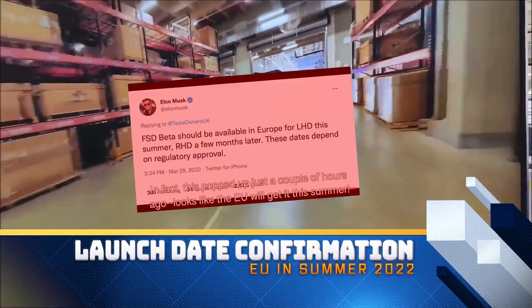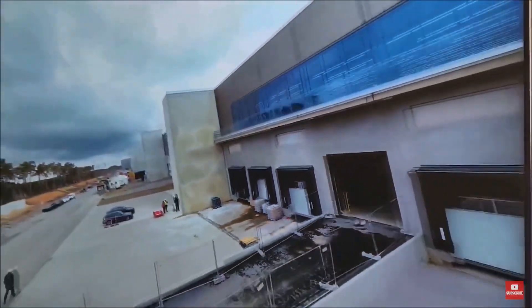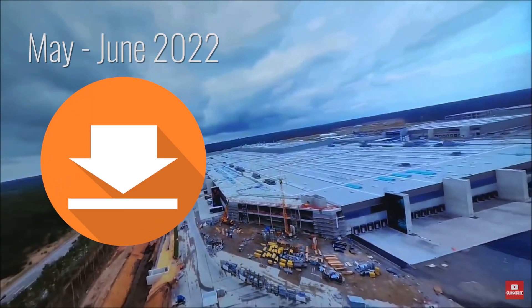March 29th, Elon tweeted: FSD beta should be available in Europe for left-hand drive this summer, and in right-hand drive countries a few months later — of course, pending regulatory approval. That is a confirmation of earlier estimates that FSD beta would roll out to Europe in May or June 2022.